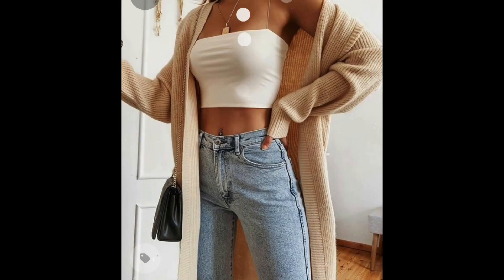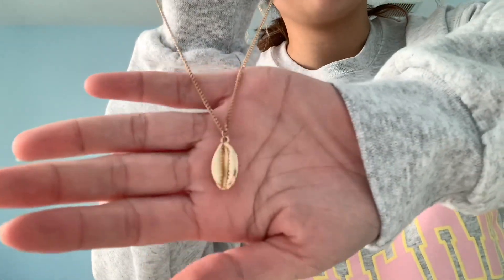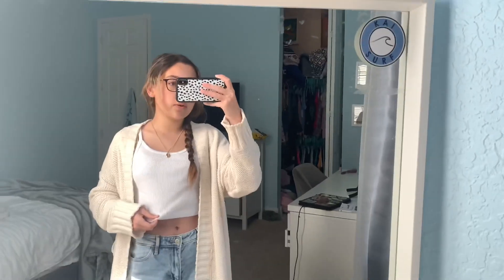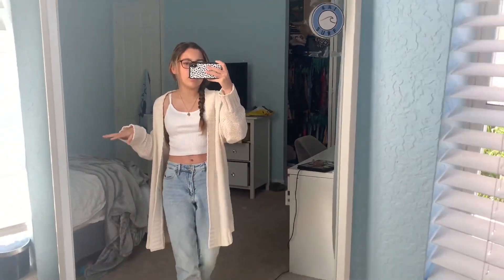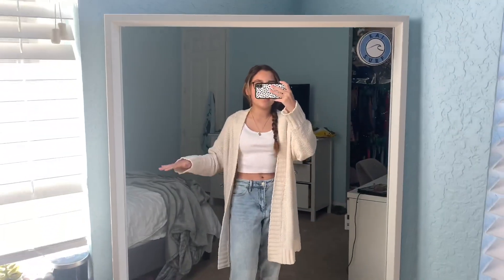I have everything laid out on my bed. This is actually really simple — probably one of the easier ones I'm going to do. I don't have a necklace like the one she's wearing, but I have this gold shell necklace, so we're going to try that. This top is from Brandy Melville, this is from Ross, these are from Hollister, and the necklace is from H&M.